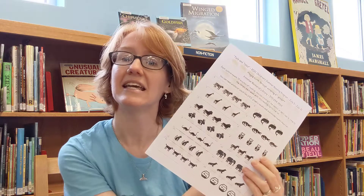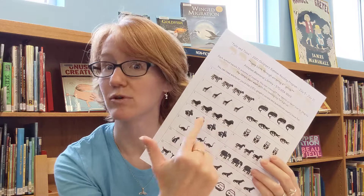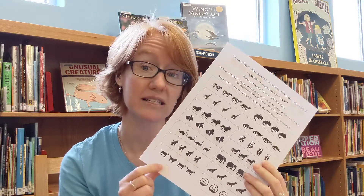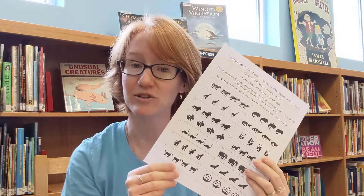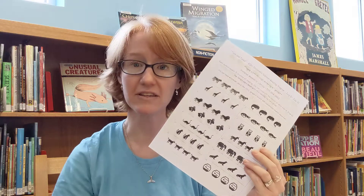Now how do you register for the summer reading program? It's very simple. You can stop by with your grown-ups if you want to, but they are welcome to stop by themselves and just fill out this little form. Then you're going to get a reading log that looks like this. Each of these little animals, little symbols, stands for 15 minutes of reading. It sounds like a lot but it's not too bad, and you can read as much as you would like. You can turn this in once a week for a prize.